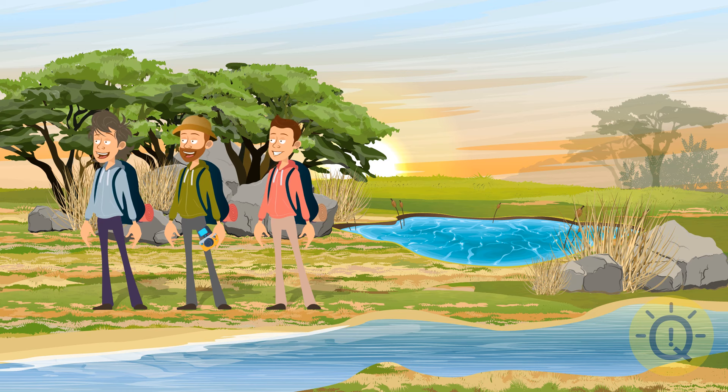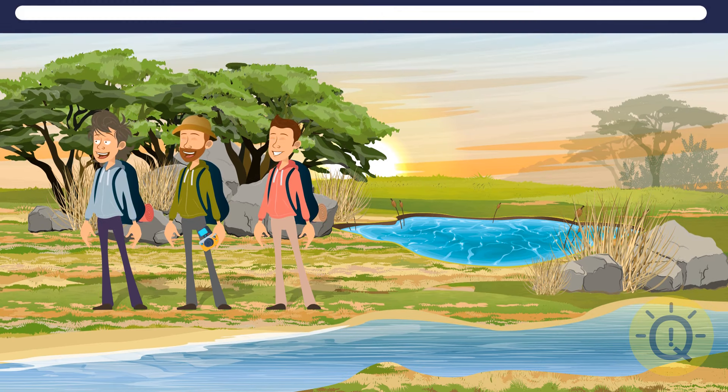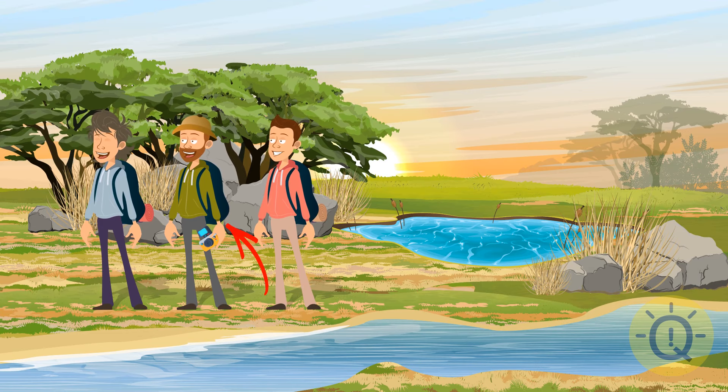Three friends went on a safari. They saw some rhinos, hippos, and whatnot. And then, in the blink of an eye, something was different about that African landscape. Do you see it? One of the guys has lost his travel mat. A hippo will definitely take good care of it.